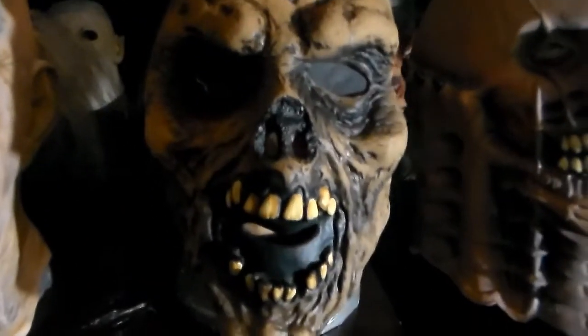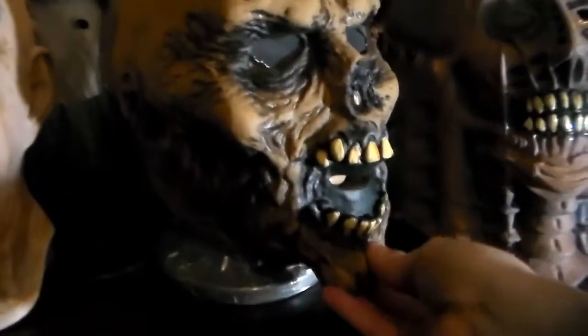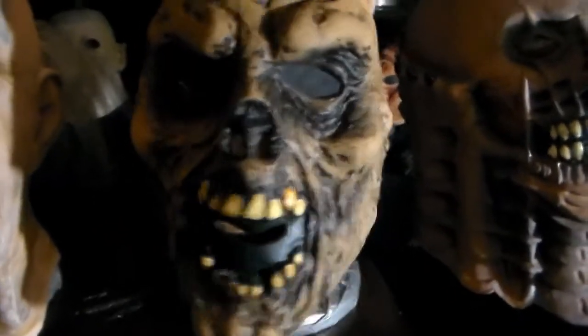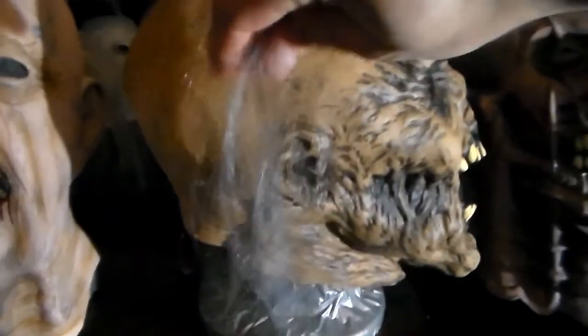Next we have Sewage. He's not as thick as the other masks, but the original one wasn't either. He came out in like 1990. Supposedly he's based on the Crypt Keeper. He just has these two little wisp hairs on the top.